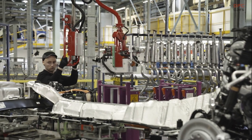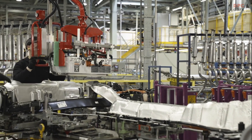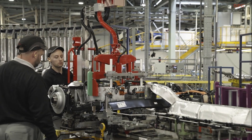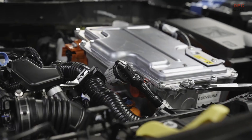Both Qashqai and Juke are designed, engineered and manufactured by Nissan in its UK facilities, supporting more than 7,000 jobs in Paddington, Maple Cross, Cranfield, Lutterworth and Sunderland, as well as a further 30,000 in the wider UK supply chain.